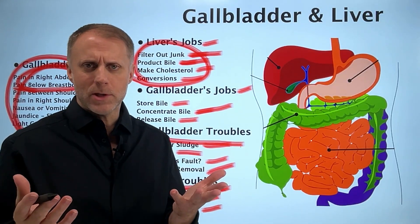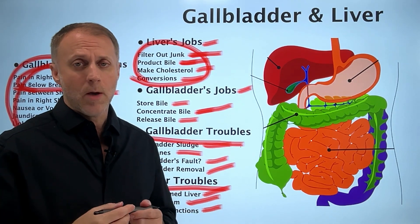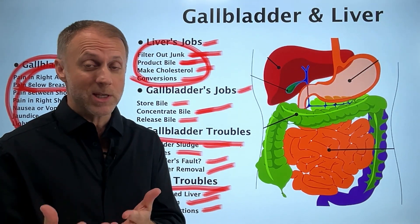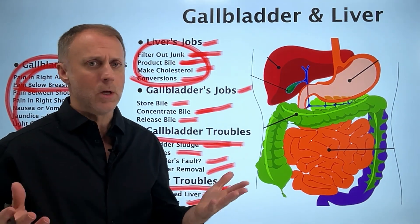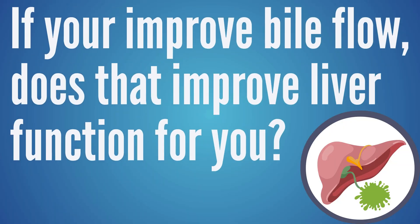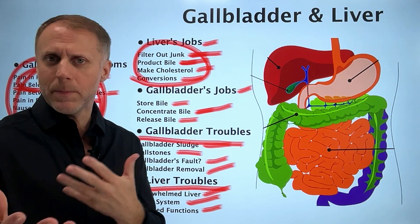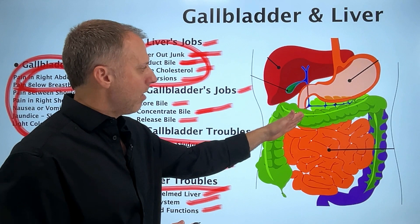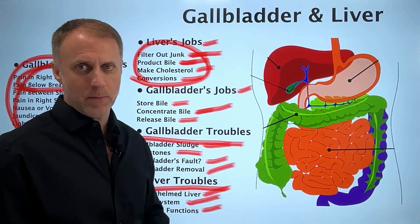One thing you could do for yourself is look for signs that your bile is not flowing correctly — we'll put a link in the description for our video on 10 signs of poor bile flow. If you feel like you're having liver issues and also seeing signs of poor bile flow, you can take some steps to improve your bile flow and see if that improves liver function for you. What we do know is that bile flow is an important part of our digestive function, and we want it to happen.